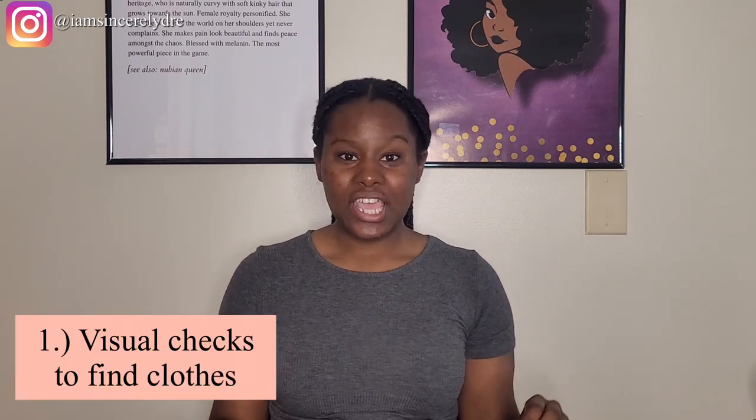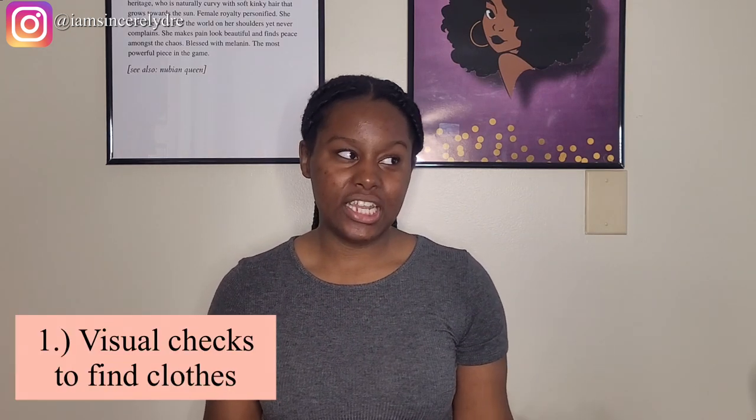If you see me looking down or shuffling through things, it's just because I'm going back and forth looking at what I'm doing, and I'm going to do some screen recording for y'all as well. So the first Shein hack that y'all need to know is that you can do visual searches to find clothes on Shein.